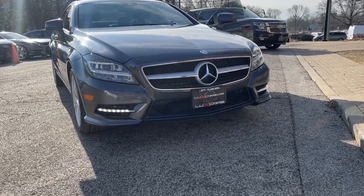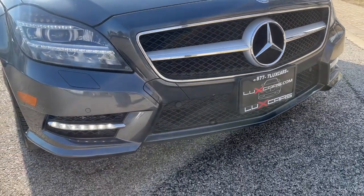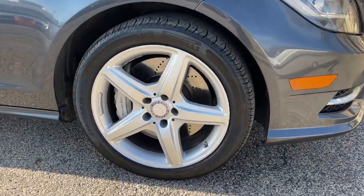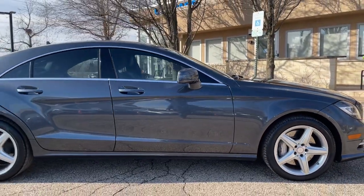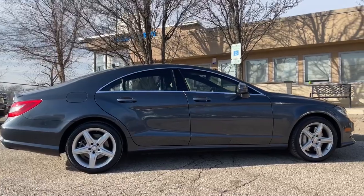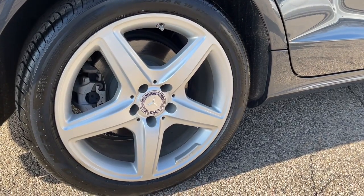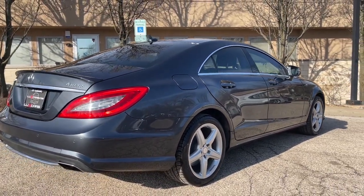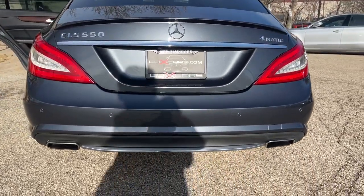Two owners, super clean 2014 Mercedes-Benz CLS 550 Sport finished in steel gray metallic over black leather interior. Premium one package, lane tracking package, wheel package, navigation system, rear view backup camera, parktronic with active parking assist, keyless go, full LED headlamps, adaptive high beam assist, heated and active ventilated front seats with driver seat massage, blind spot assist, lane keeping assist, three-spoke AMG sport steering wheel, power moonroof, Harman Kardon sound system, satellite radio, HD radio, Bluetooth audio streaming.